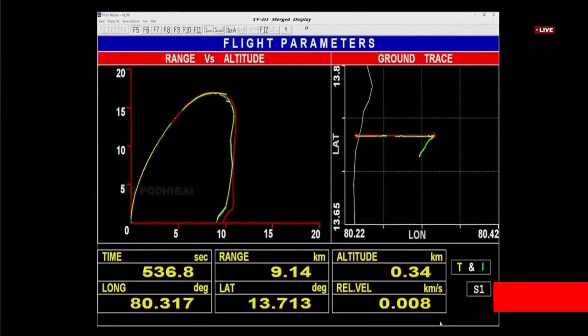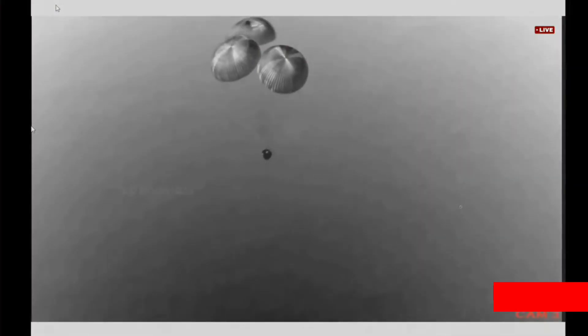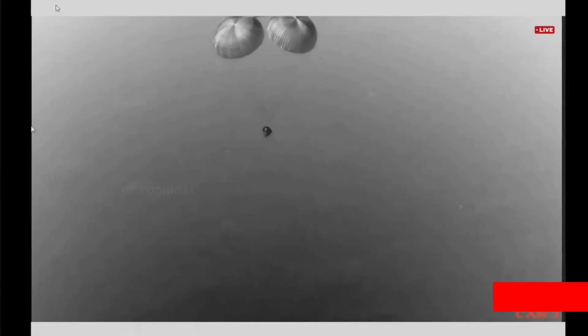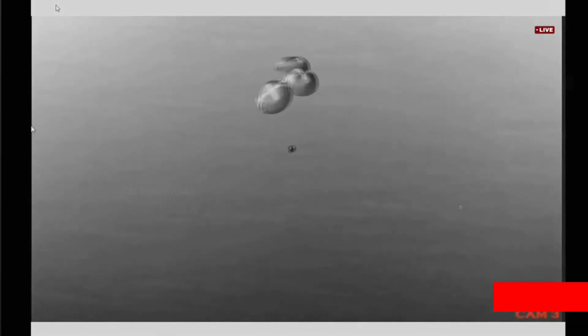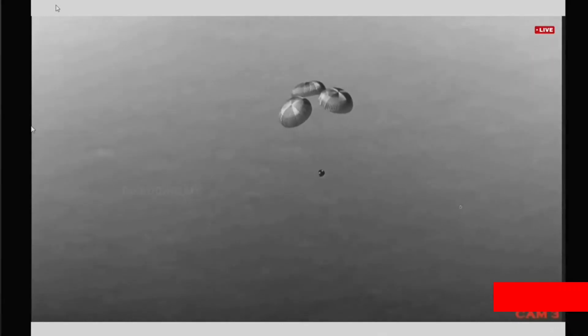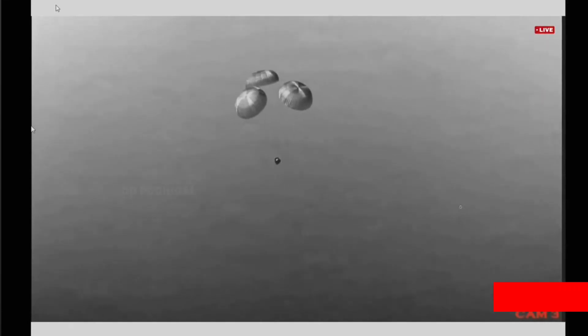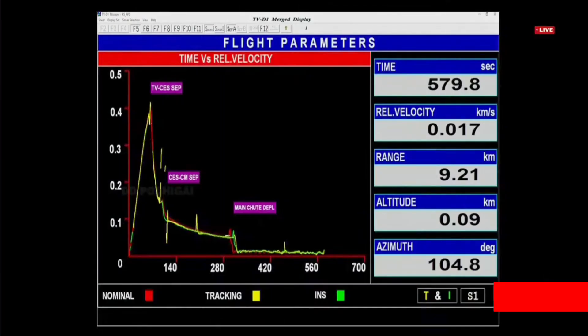The altitude is slowly reducing and has reached around 200 meters, with a velocity of 5 meters per second. When the crew module touches down, the main parachutes will also be released away from the crew module.